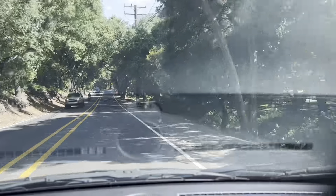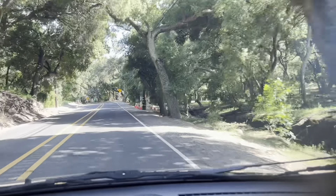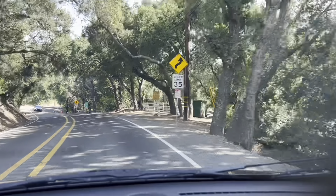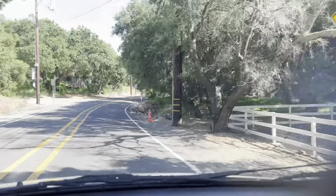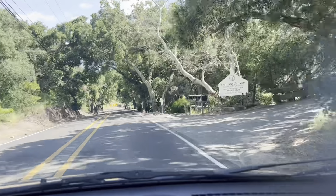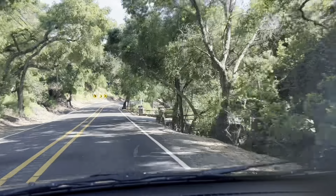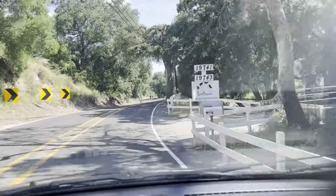The drive up there is absolutely fabulous. I love all the trees and these tree tunnels that you go through — it's my favorite drive in all of Orange County. I used to come up here a lot riding my Harley. I would love to ride through here. It's so tranquil and pretty, and it's a favorite spot for motorcyclists.